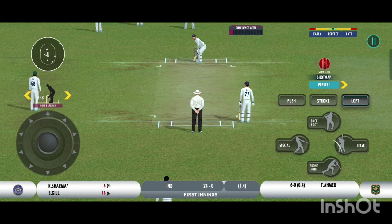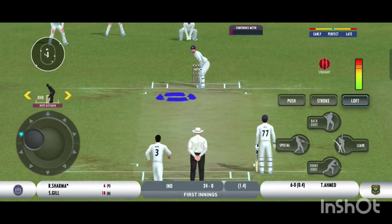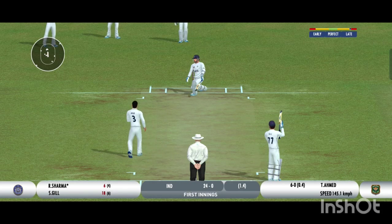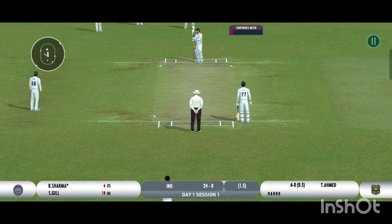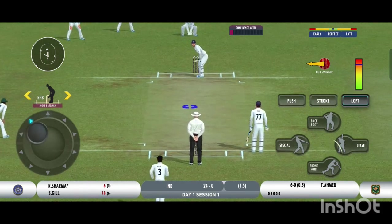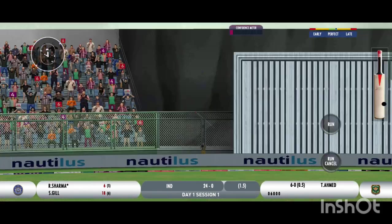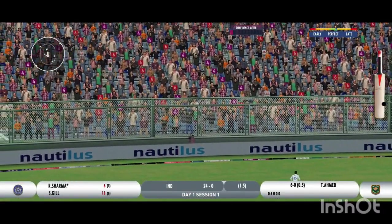That previous delivery must be playing in the batsman's head. Beauty from the bowler zips past the edge — batsman losing his concentration there. He's clubbed that for a six! That's a great hit.